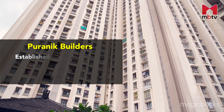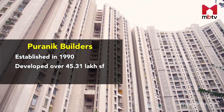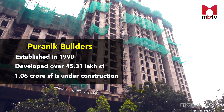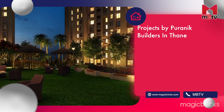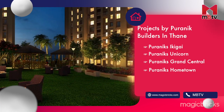Now let me tell you more about the developer. Established in 1990, Puranik Builders have developed over 45.31 lakh square feet over two decades, while over 1.06 crore square feet is under construction. Most of their residential projects are located in Pune and Thane, and they have also developed a township in Neral and a project in Lonavala. Apart from Rumah Bali, their other residential projects in Thane include Puranik's Ikigai, Puranik's Unicorn, Puranik's Grand Central, Puranik's Home Town, Puranik's Capital and Puranik's Tokyo Bay.